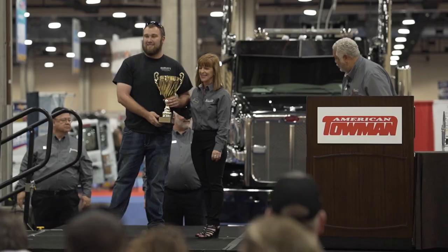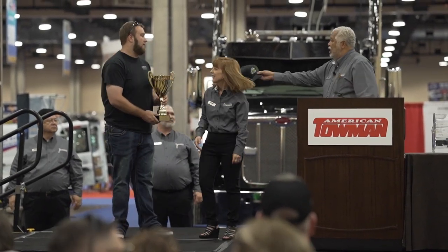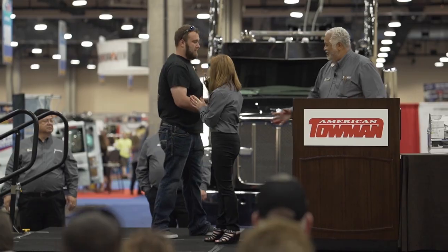It wasn't just me — if it wasn't for them, I wouldn't have it looking the way it is today. Congratulations to Joseph and all the winners of the Wrecker Pageant at Tow Expo Dallas.